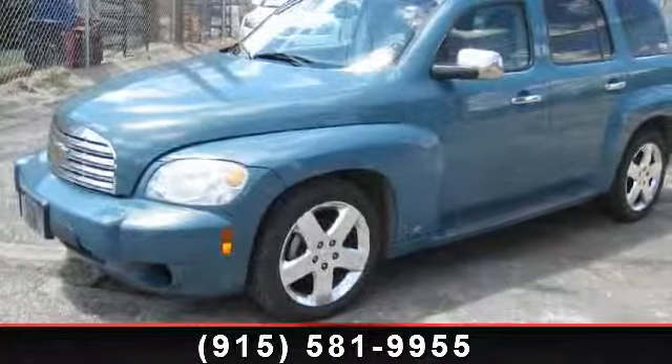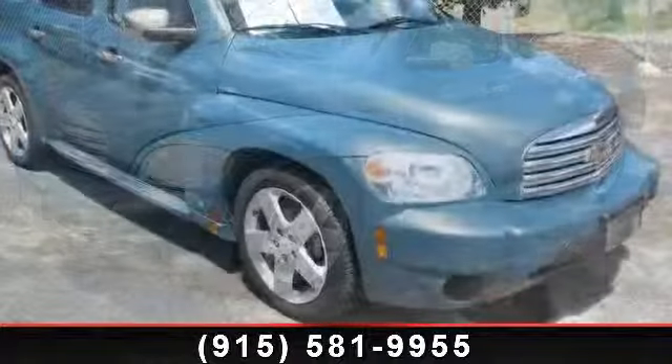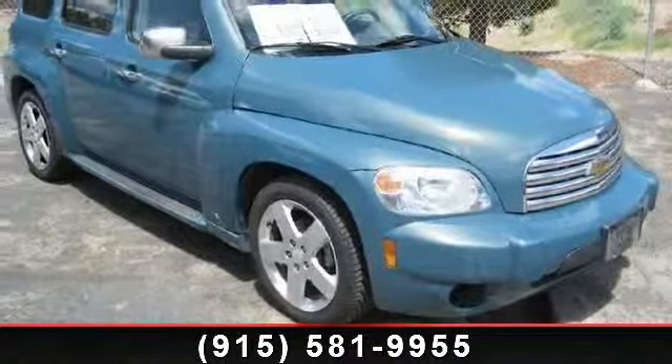Arrive in style with this 2007 Chevrolet HHR. If you are looking for a first rate auto, this one could be yours today.